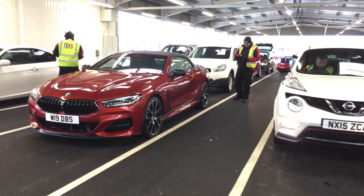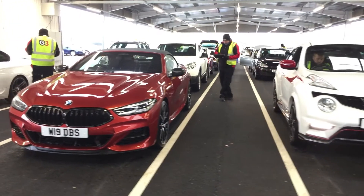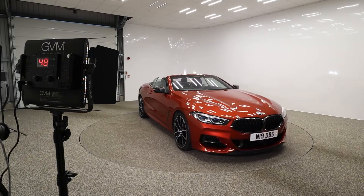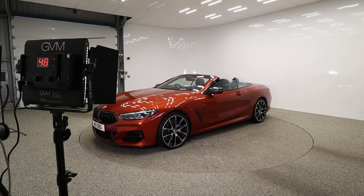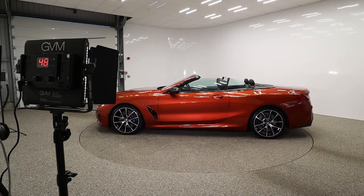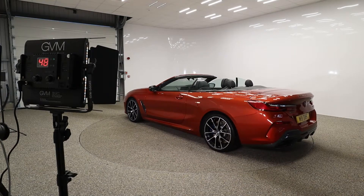These guys inspect over 100 vehicles every day to keep the lanes moving ready for the final piece of the jigsaw: imaging. Every vehicle is given the Hollywood treatment here at G3 with 112 individual 4K photos taken on our spinning 360 turntable to show the external condition, and we use the latest 360 tech to image the inside of the vehicles ahead of its sale.